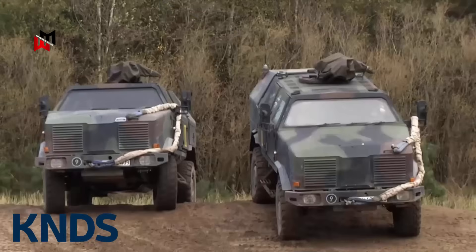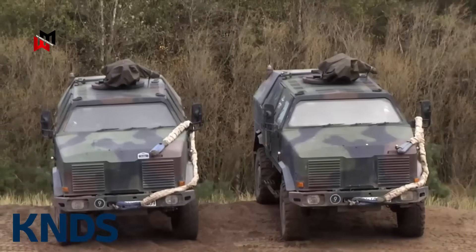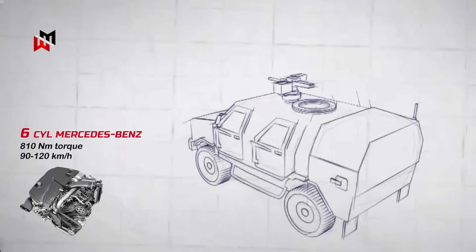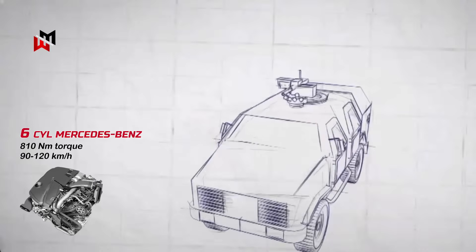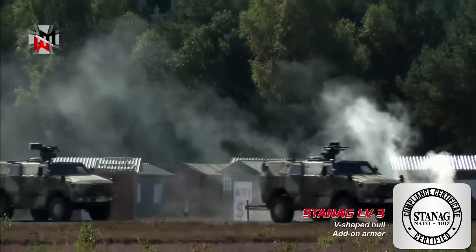The KNDS Dingo 3 is a modern 4x4 or 6x6 armored vehicle designed for dangerous areas. It weighs up to 13.1 tons, with a 218 horsepower Mercedes-Benz diesel engine providing 810 newton-meter torque, speeds of 90 to 120 km/h, and a range of over 700 kilometers. It offers strong protection against mines, IEDs, bullets, and artillery at STANAG Level 3 or higher using a V-shaped hull and add-on armor.